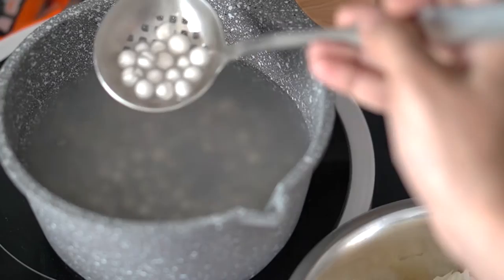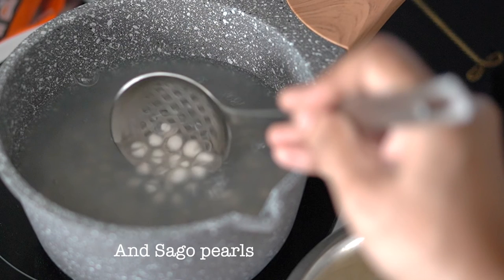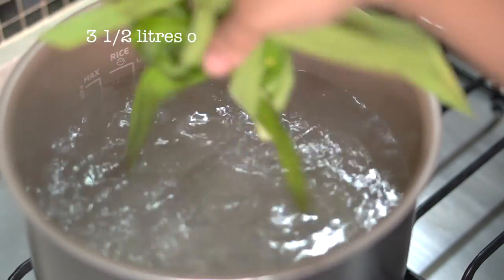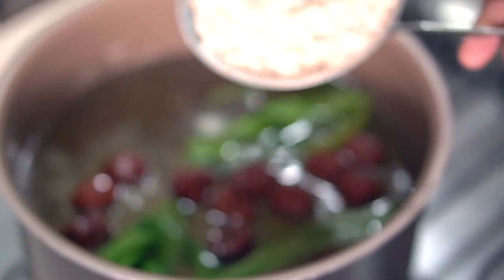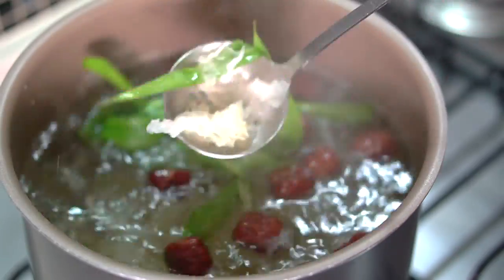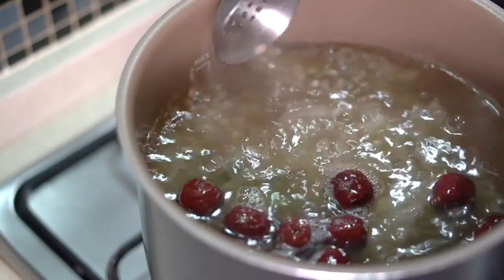The sago pearls have been resting for 30 minutes in the hot water. They have softened up a bit more and the center is still slightly white, but don't worry — they will keep softening when added to the hot soup later. In a large pot with three and a half liters of water, bring to a boil, then add the knotted pandan leaves, red dates, chopped soaked white fungus, and barley. Bring to a boil again on high, then lower the heat and simmer for 15 minutes, stirring occasionally. After 15 minutes, check that the barley is cooked.